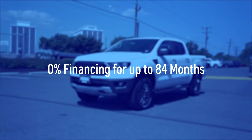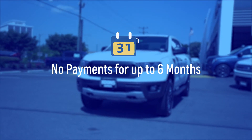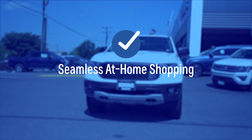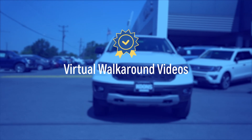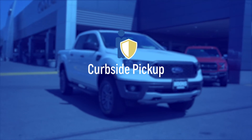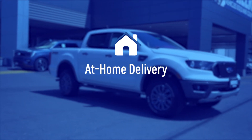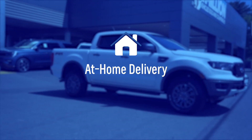Kuhn's Ford of Falls Church is promoting unprecedented savings as our way of serving our community during these challenging times. We are now offering 0% APR for 84 months with no payments for up to 6 months, a seamless at-home shopping experience with virtual walk-around videos, online document signing, curbside pickup to respect social distancing, and even at-home delivery so you can complete your entire purchase without ever leaving your home.